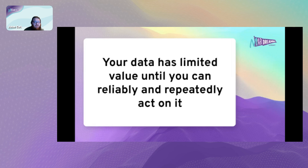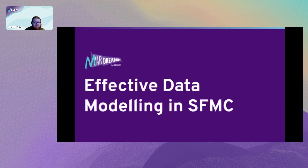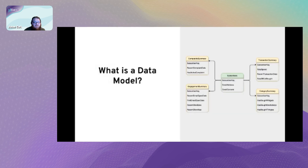With that, let's move on to what effective data modeling in Salesforce Marketing Cloud means. To start off, just a summary of what a data model is. Many of you will be familiar with terms like data schema, database layout, or data structure. In this instance, when I refer to a data model, it's the structure of attributes in tables or data extensions in Salesforce Marketing Cloud, and the relationships between them.